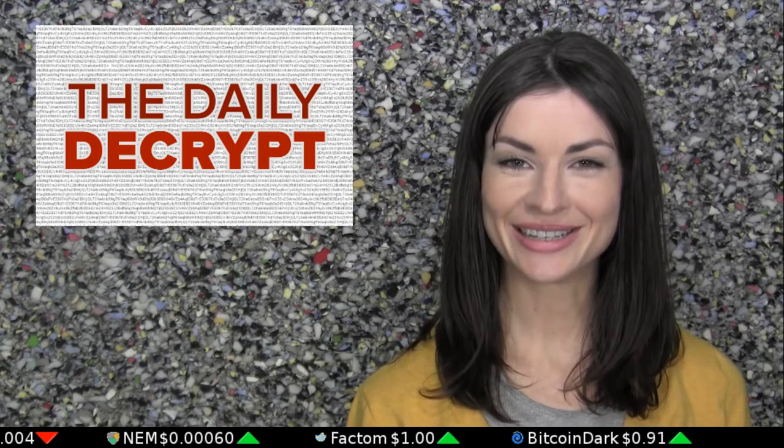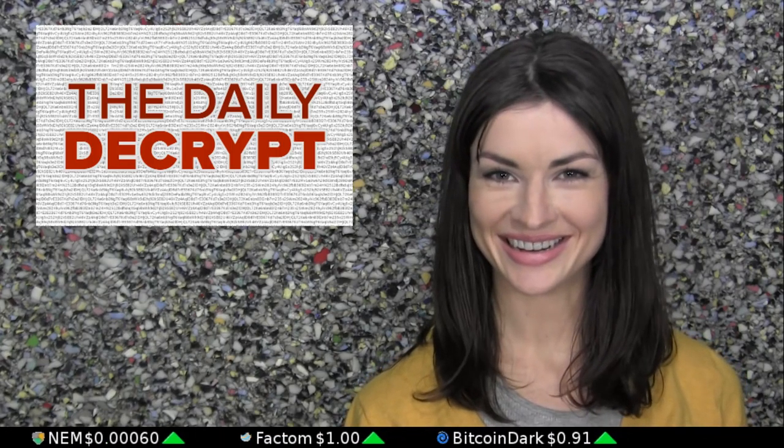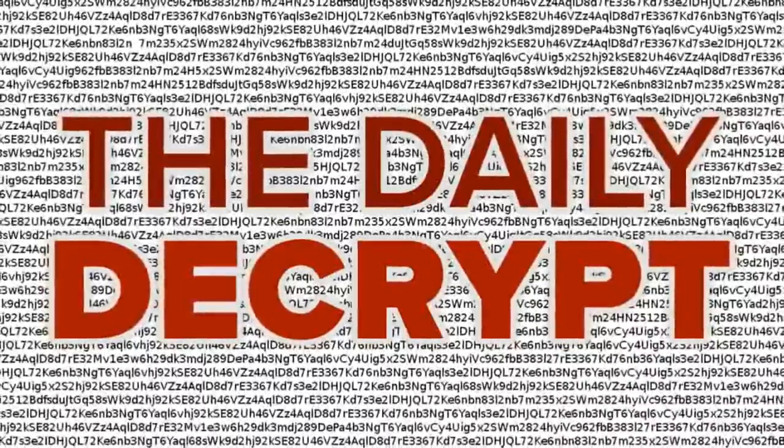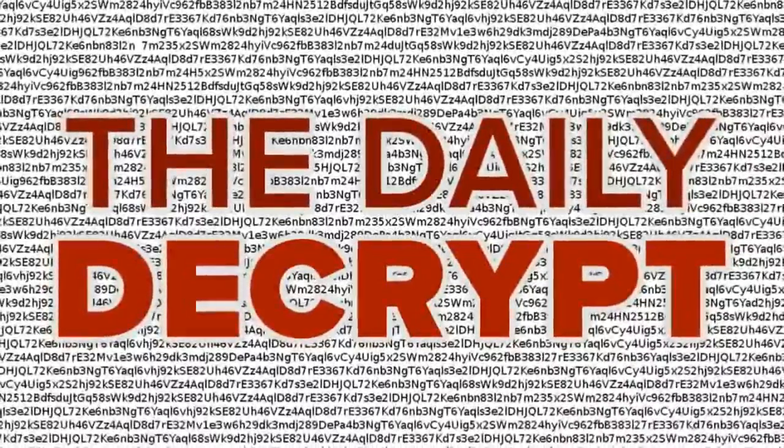Today's episode is brought to you by CryptoCompare. Whether you're a day trader, investor, or just someone who's curious about cryptocurrencies — particularly how they stack up against one another — CryptoCompare is a place where you can easily compare markets, analysis, trade data, and mining hardware for various cryptocurrencies. You can check them out yourself at CryptoCompare.com.